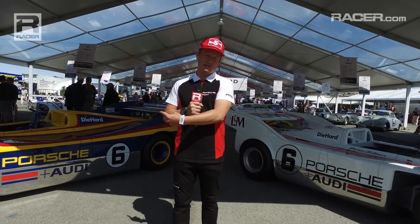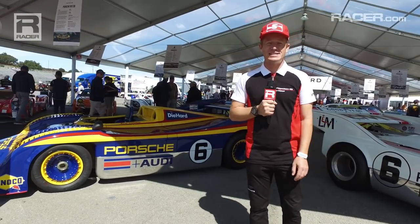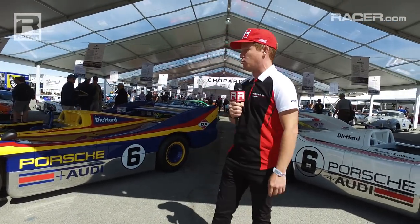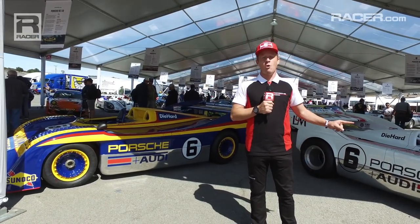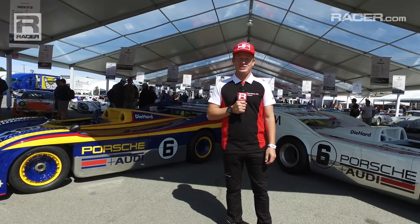It's Thursday so it's still early, but to my left and to my right, Penske 917/10 and 917/30 — not more legit than these two cars right here. Mark Donohue's name is on the 917/30. This might be the most iconic Porsche race car in my mind ever. But let me show you a few more that are earlier and had huge significance in Porsche's history.